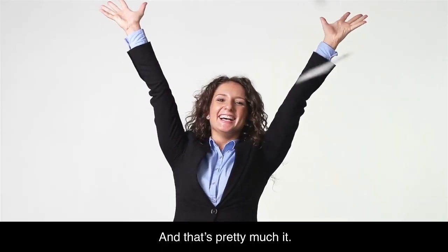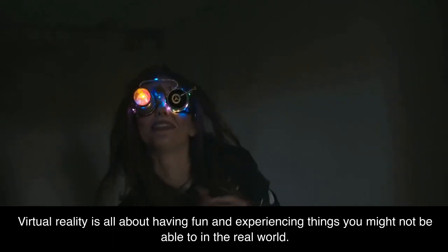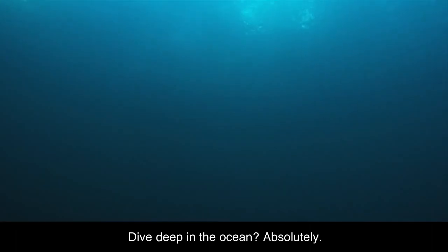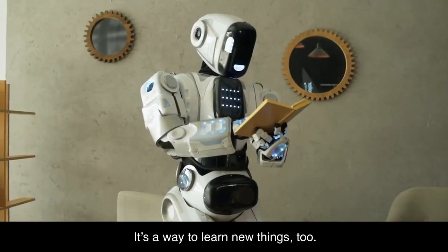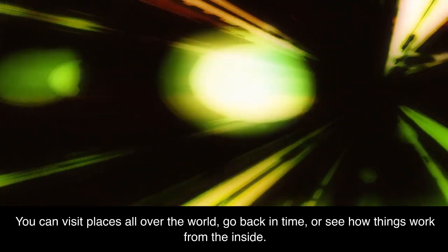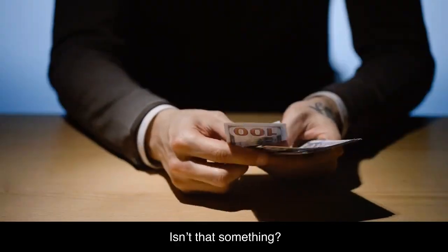And that's pretty much it. Virtual reality is all about having fun and experiencing things you might not be able to in the real world. Want to fly in space? Sure. Dive deep in the ocean? Absolutely. All from the comfort of your room. It's a way to learn new things, too. You can visit places all over the world, go back in time, or see how things work from the inside — all while playing. Isn't that something?